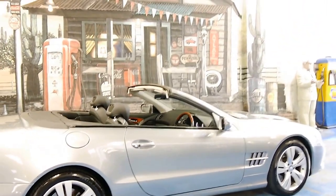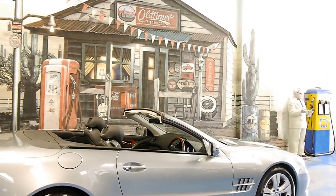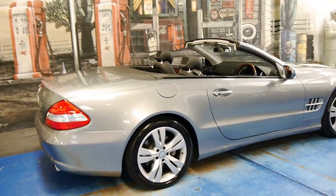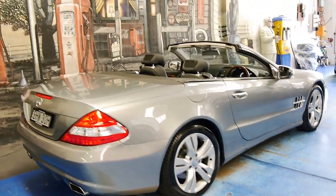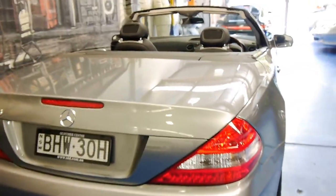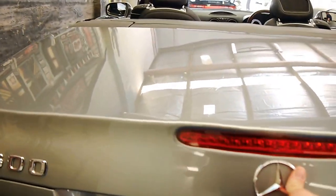Being a 2008 model, it's got the much newer headlights, taillights and it just has a much newer look to it than the earlier R230. It's grey metallic in colour which is nice — a lot of them are silver. The roof folds away nicely.